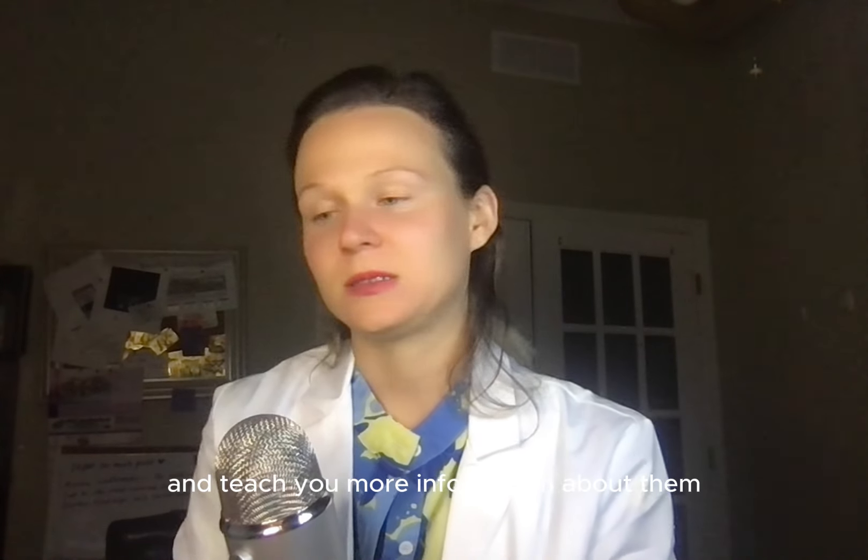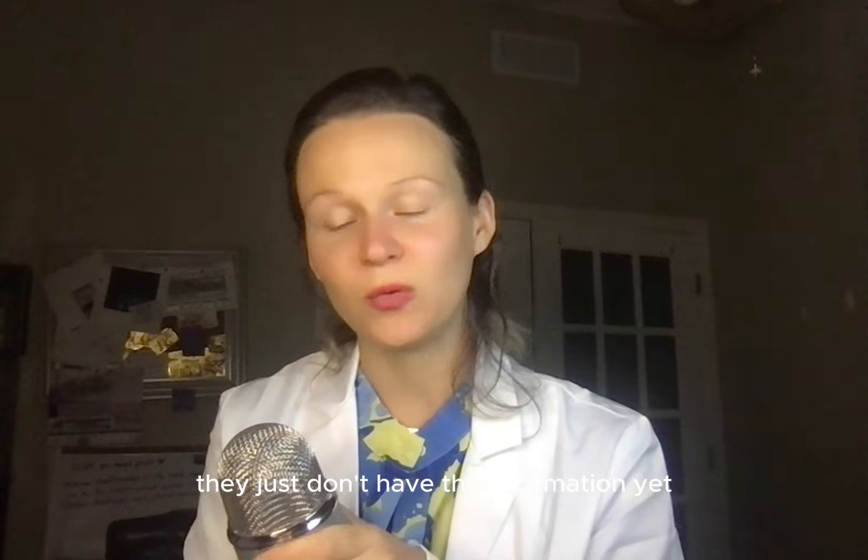It was such a pleasure speaking about eyelash mites today. I'm excited to learn more with you, help more of you, and teach you more information about demodex mites and where they come from. Please like, comment, and subscribe to this video and the channel so we can help thousands, if not millions, of people suffering from demodex — because there are millions who just don't have the information yet. Thank you so much for watching. Bye!